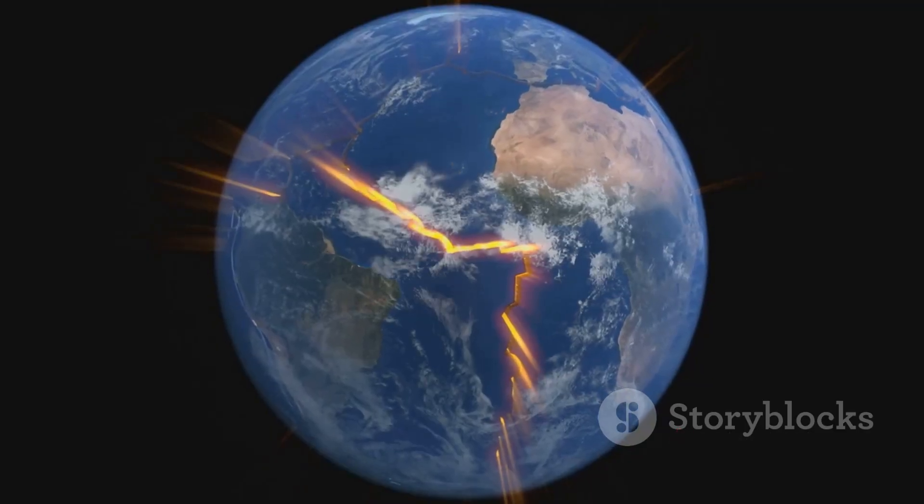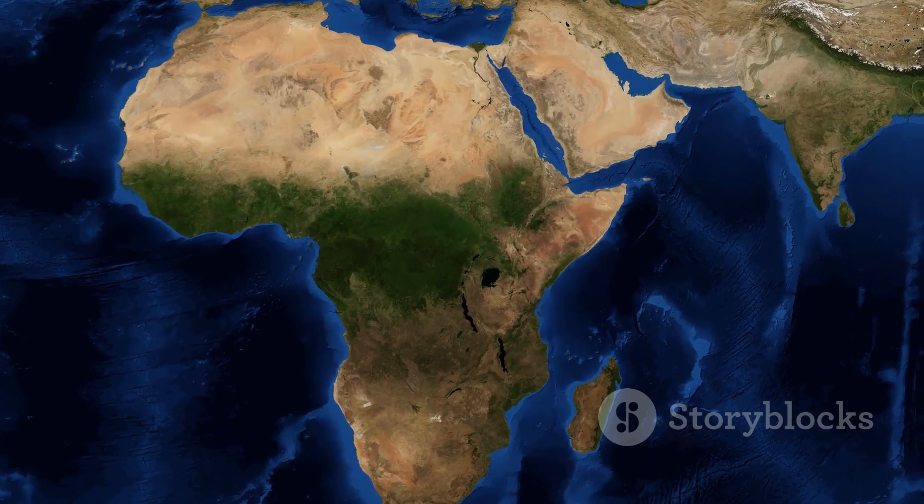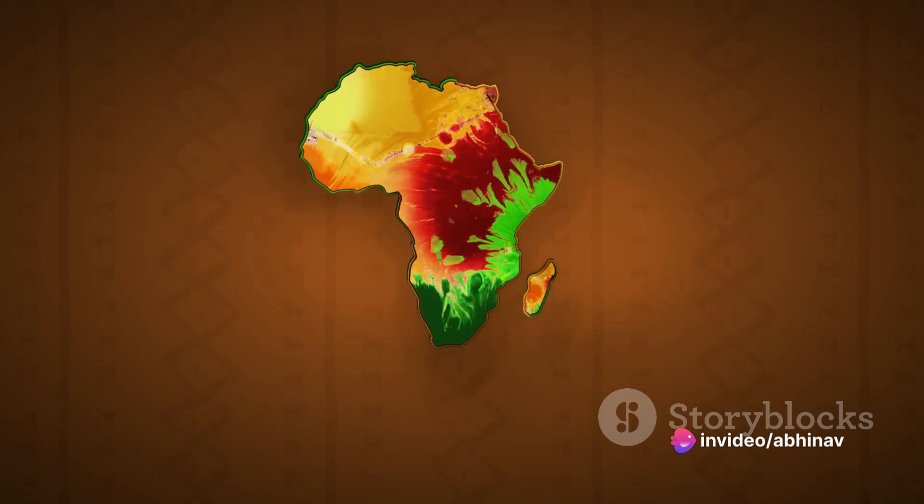Let's dive a bit deeper into the science of it all. Tectonic plate shifts are causing the African continent to split, literally tearing Africa in two. This shift is not an overnight process, but a slow, steady movement that will have significant implications.